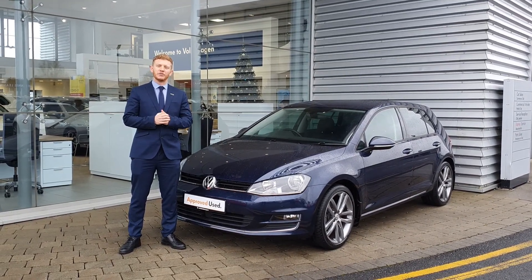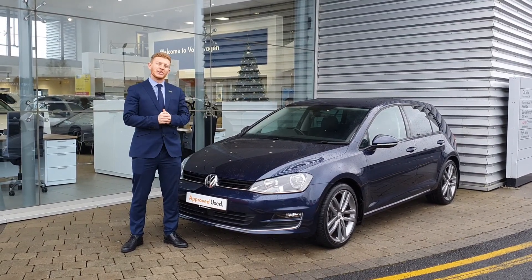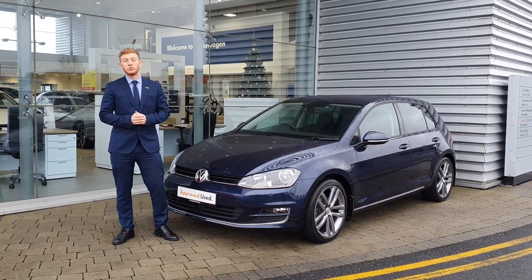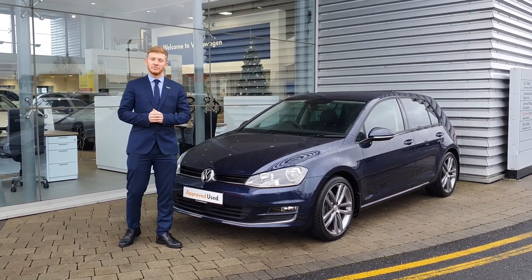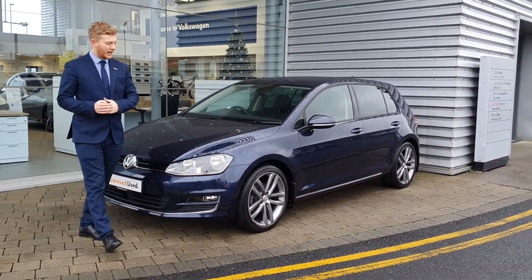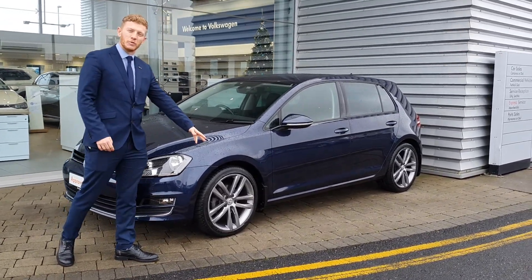Hey, how's it going guys? It's Gavin here from Volkswagen Airside. Today I'm showing you this lovely 171 Golf R-line. This particular model is a 1.2 TSI petrol engine producing 100bhp. It comes in this lovely dark blue colour and also has these stunning 18-inch alloy wheels.